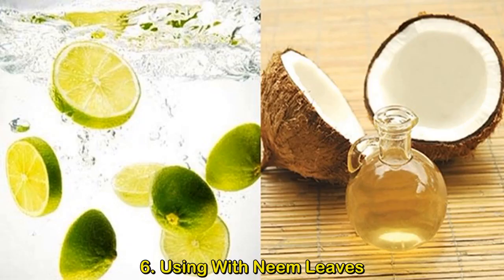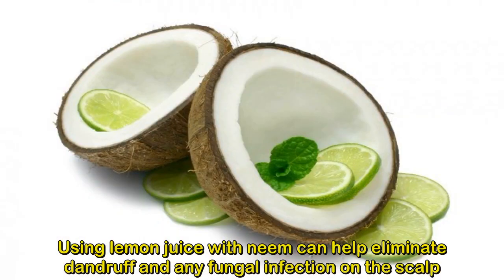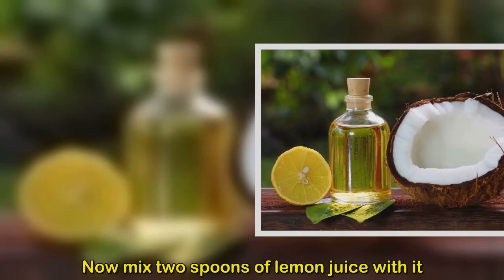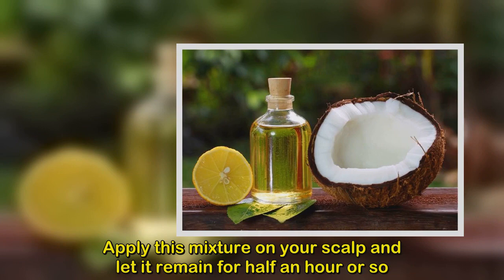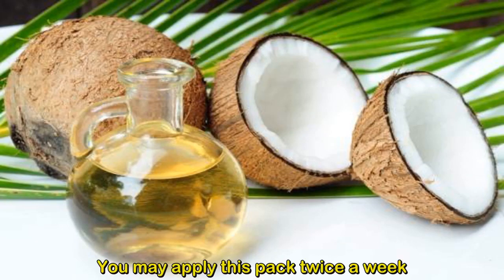Method 6: Using lemon juice with neem leaves. Using lemon juice with neem can help eliminate dandruff and fungal infection on the scalp. Take some neem leaves and make a paste, then mix two spoons of lemon juice with it. Apply this mixture on your scalp and let it remain for half an hour, then wash off with a shampoo. This pack can be applied twice a week.